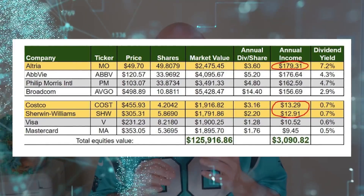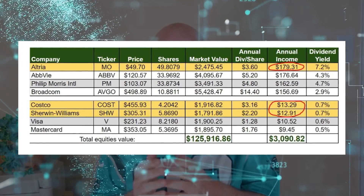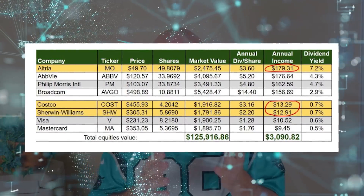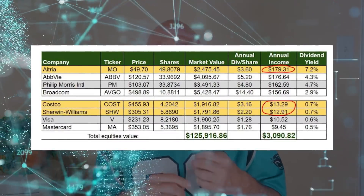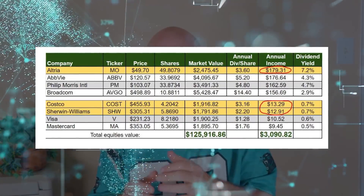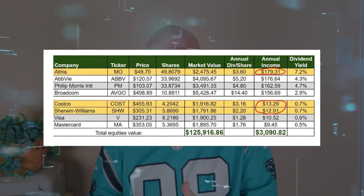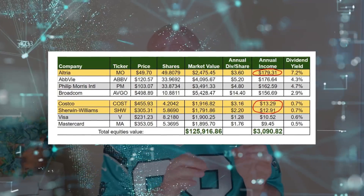Now let's talk about dividends. Here's a look at the IBP's top four and bottom four income producers. While Altria sits at the very top after this latest buy, Costco and Sherwin-Williams rank near the bottom. Obviously, dividends weren't the first thing on my mind when I chose to include them in the IBP. I look at the income those companies provide as a nice little bonus — something above and beyond their outstanding growth characteristics — and I appreciate them filling that role well on this otherwise dividend-centric team.